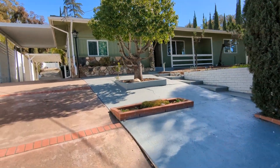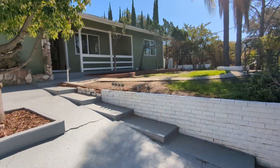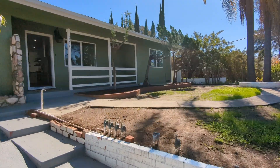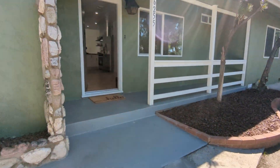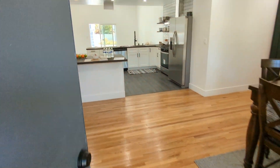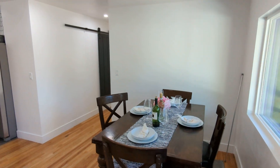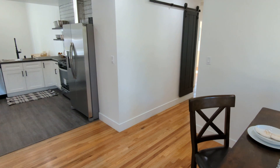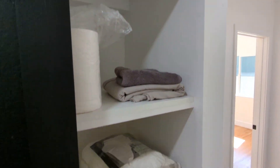So this one had a converted garage, I think it was in the 60s the agent told me, which was permitted. So it's a little extra indoor space. Kind of got a little dining staging area here when you walk in. Ball closet.